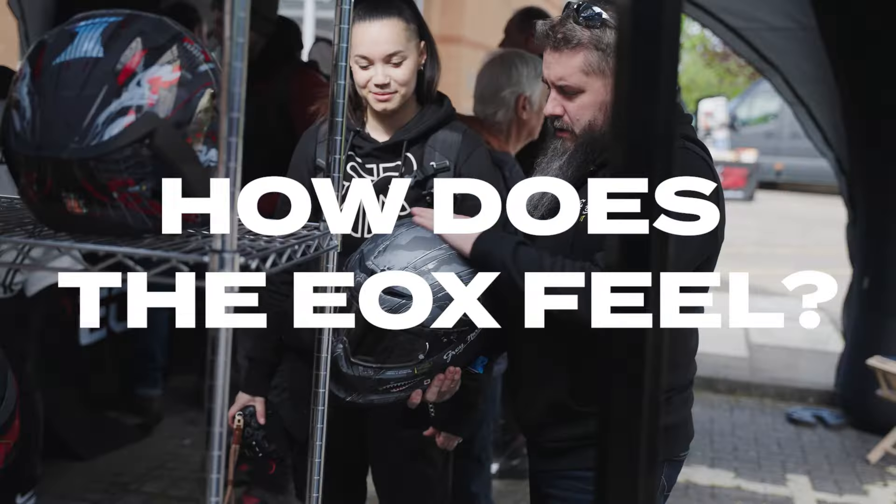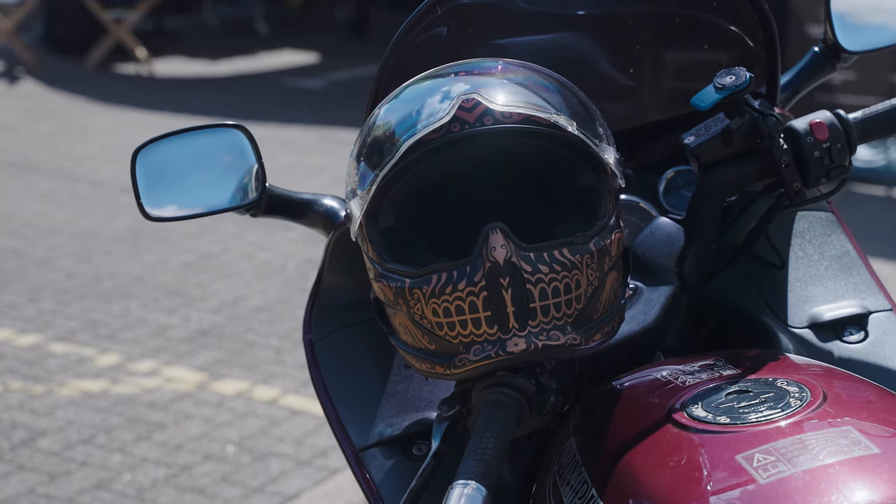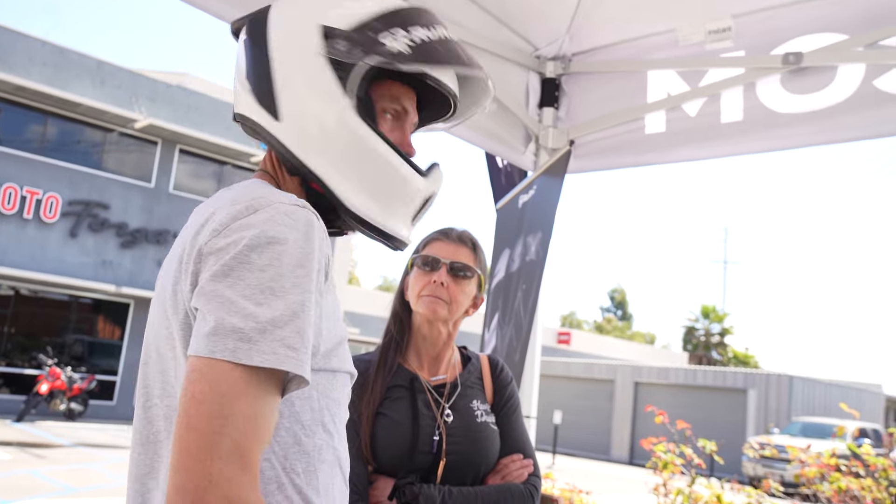When we say premium, it does feel premium. It's phenomenal for me. So I've got the Atlas 4, and the E-OX felt much lighter. I also find that when you're doing your shoulder checks and when you're moving your head around, it's very, very light and easy to maneuver.